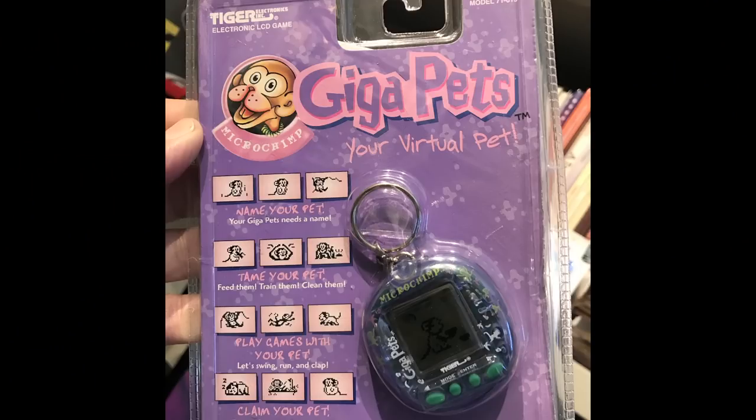As I understand it, the Tamagotchis came out first and then the Giga Pets were sort of an American spin-off. I have a brand new Giga Pet I've had since 2000 — this was the monkey. My oldest daughter had to have the monkey, and my youngest daughter had the digital doggie when she was six years old. Of course the first thing that happens is they kill them right off the bat — the pet dies.